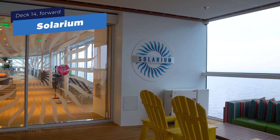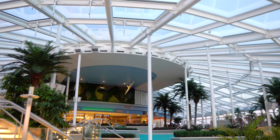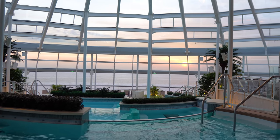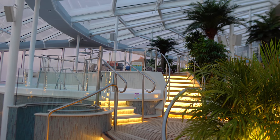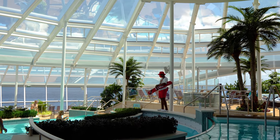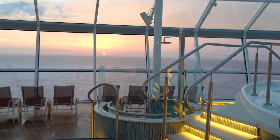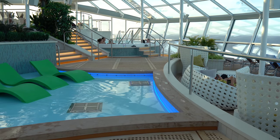The solarium is the adults-only pool area on Odyssey of the Seas — for guests 16 and older. Kids can walk through to get to the Solarium Bistro restaurant, but they can't hang out or use the pool there. The Quantum-class solariums are the most beautiful of any Royal Caribbean ship — they're multi-story with little pools, big pools, and wading pools that really help spread out crowds. Tons of seating and great sunset views make this also a wonderful spot for sail away.